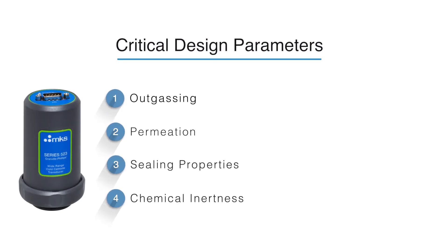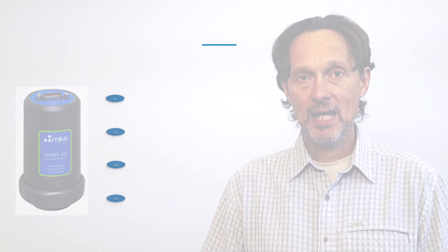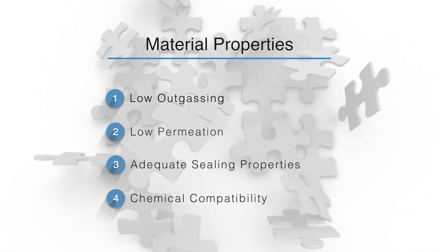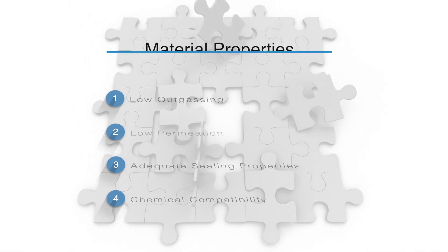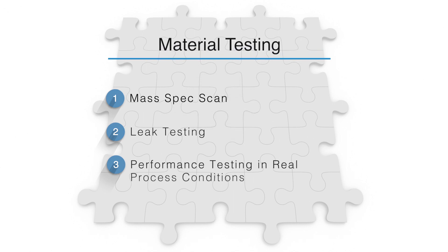Designing a wide-range gauge that includes a polymer material might seem counterintuitive. However, if you pay close attention to critical design parameters such as outgassing, permeation, sealing properties, and chemical inertness of modern materials, it can be done. There's a long list of low outgassing and permeability materials to choose from in the vacuum industry. We picked our final material with the help of RGA mass spectrometry, state-of-the-art leak detection, and long-term performance studies in real process conditions.